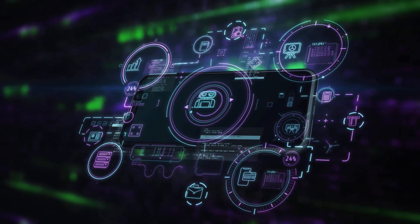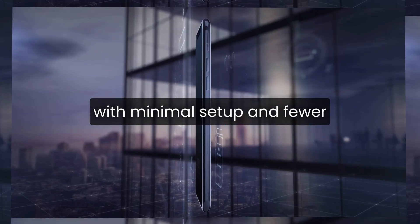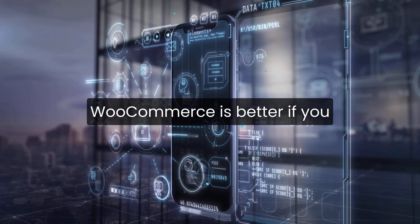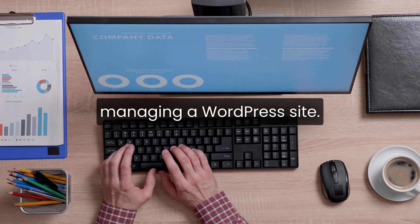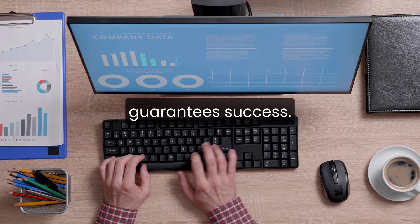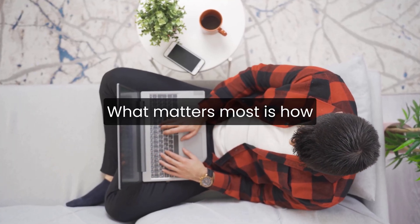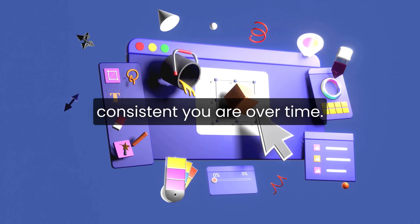So here's the honest summary. Shopify is ideal if you want a smooth, guided experience with minimal setup and fewer technical headaches. WooCommerce is better if you want full control, custom features, and you're comfortable managing a WordPress site. Neither platform guarantees success — both give you the tools. What matters most is how you use them, how you market your store, and how consistent you are over time.